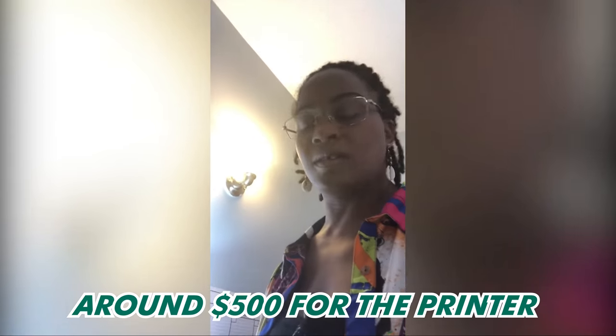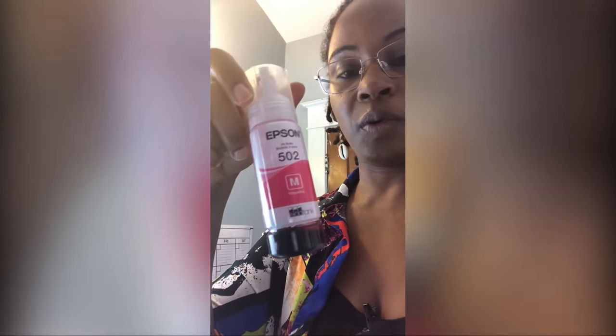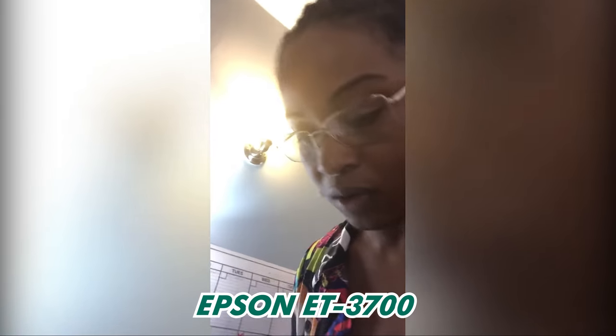I also have an Epson printer that I recently upgraded to — it cost about $500. What I love about it is that it doesn't use regular ink cartridges. Instead it comes with these little liquid bottles that you pop in and the liquid fills the printer. It's not expensive and it lasts a very long time — I can do about 16,000 copies in black and white before worrying about ink. If you do a lot of printing, this Epson ET-3700 is absolutely worth it.